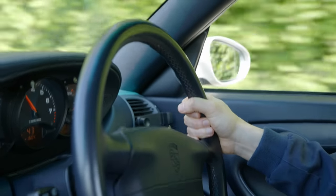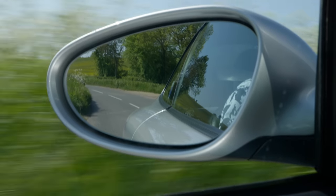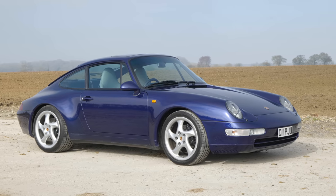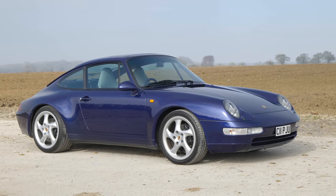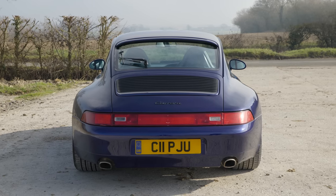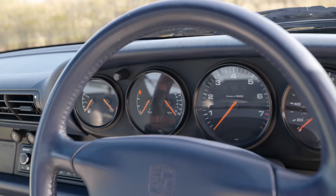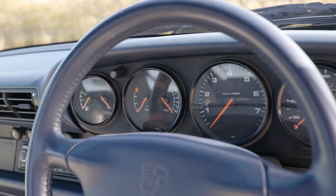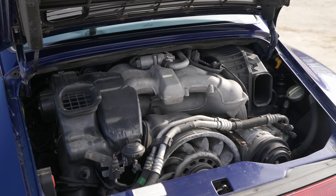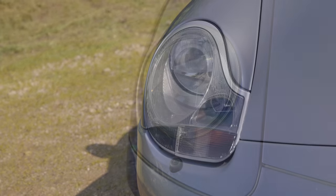I'm sure by now everybody is familiar with the story, but just to do a quick recap: the 996 generation of 911 was introduced in 1997 to replace the 993. It was a much needed update, as the old car could trace its roots all the way back to the inception of the 911 in the 1960s. The 996 was a ground-up redesign with new chassis, new engine, new interior — the works.